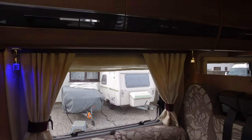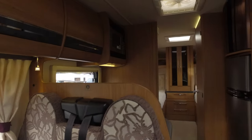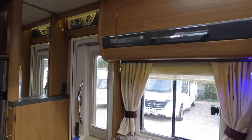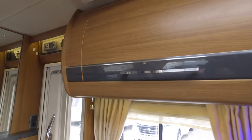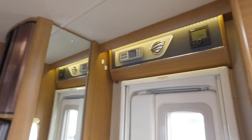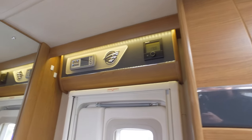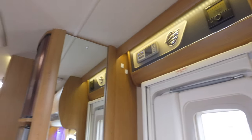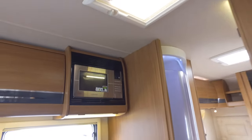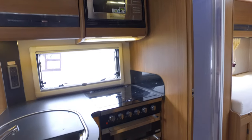Lots and lots of ambient lighting — Auto Trail are probably one of the very best for interior lighting certainly on UK vans — and a half-gloss finish on the units. The control unit at the top also has a Truma combination blown-air boiler which does both the water heating and the room heating. There are four roof lights in this particular van providing lots of natural light.